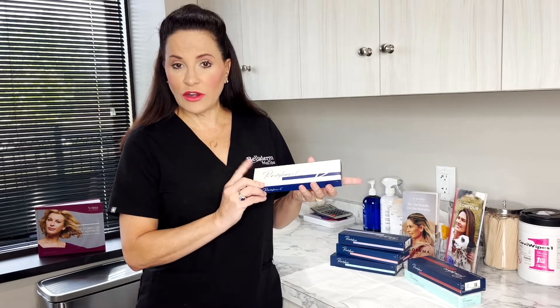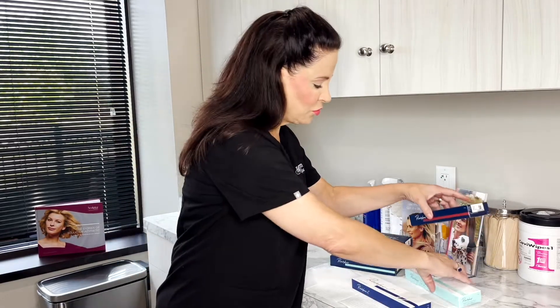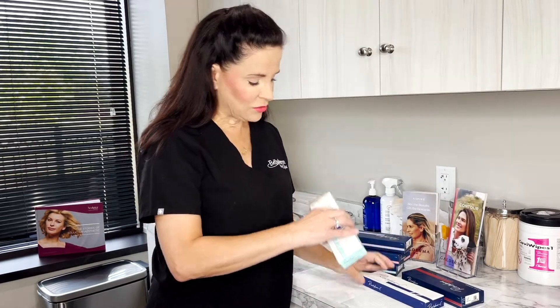It started with Restylane L. Restylane Lift is great for deeper nasolabial folds and marionette lines. You can use it a little bit in the cheek area and the jaw area — those areas are off-label at this time, but it works perfectly. It has a little bit more oomph to it, a little bit more lift. It's a little thicker and gives you more for people who need a little more.